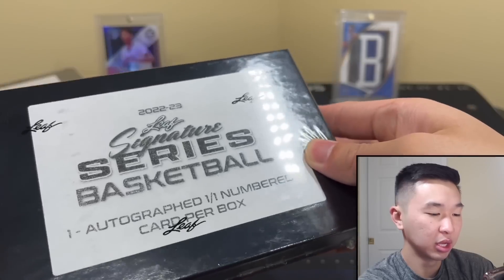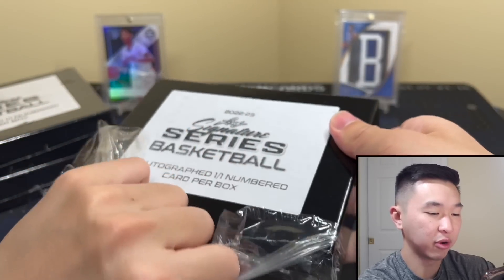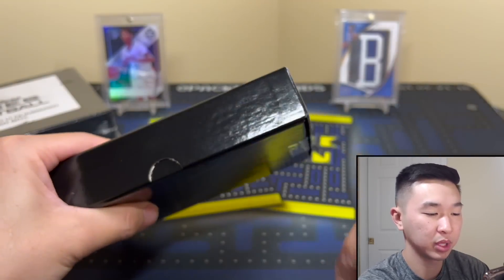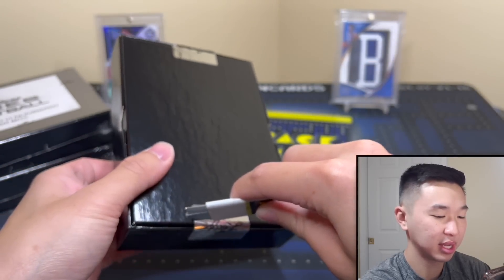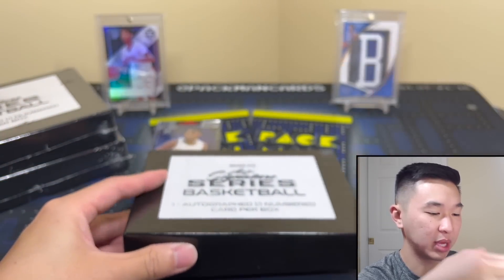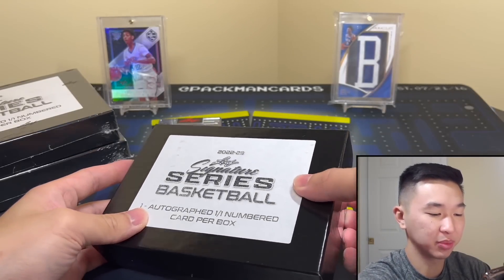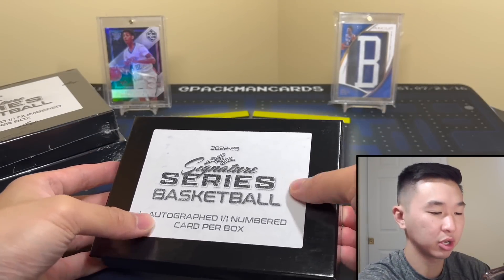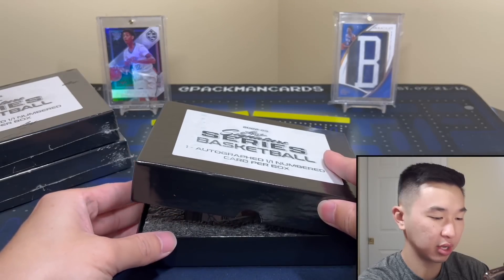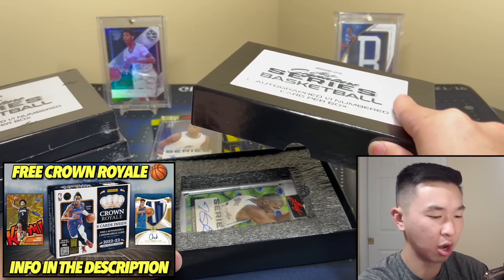Alright, here we go, getting box two open. For our weekly giveaway — four boxes of Crown Royale Basketball — just like the video, subscribe, and follow me on Whatnot. We'll do a live stream on there when it's time. There's also a link below for ten dollars in credit. Whose auto is that? Going live very soon!